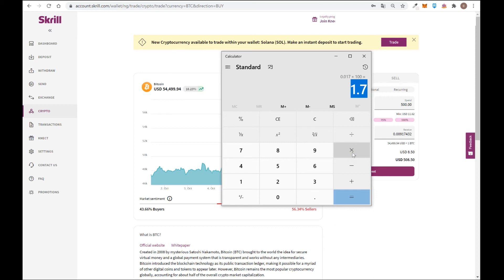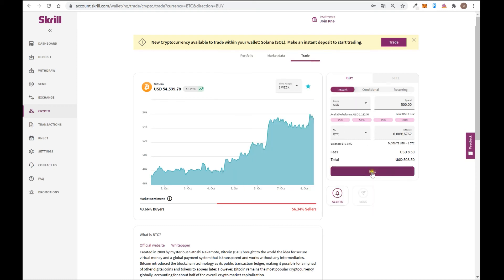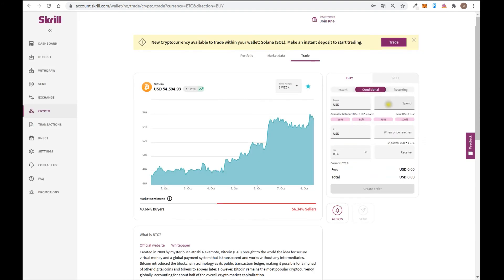In my opinion, for crypto it is more useful to buy using Binance, Crypto.com, or Coinbase — you are going to be charged less in comparison to Skrill. But if you already have money in Skrill and want to buy in an easy way, you can use this alternative. You click next and that's it — you are going to buy Bitcoin.